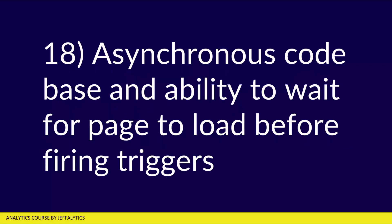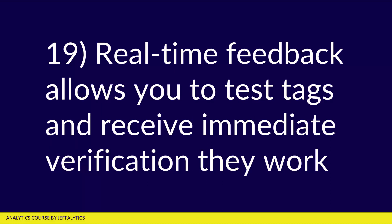Number eighteen, there's an asynchronous code base and the ability to wait for your page to load before firing triggers. If you're worried about page speed and GTM slowing you down, you don't need to be, because you have controls within GTM to make sure it's not wasting time for you or your users. Number nineteen, real-time feedback allows you to test tags and receive immediate verification that they're working. Using the preview mode in GTM, you can see things working immediately, make adjustments, and verify they work well before publishing to live visitors.